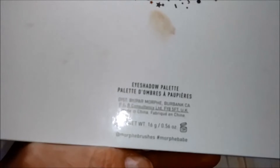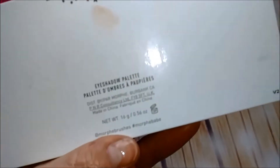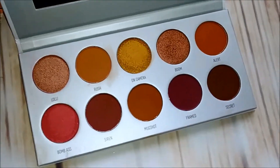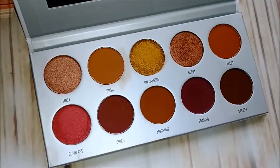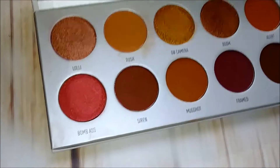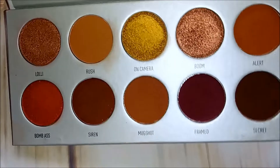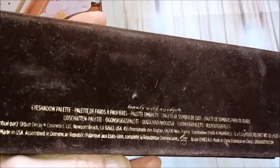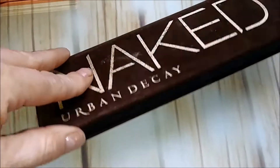Next is a Jaclyn Hill palette — it's one of her four palettes. I'm not sure which one, but you guys might know when you see the inside. I really like this; I haven't used it much, but I love the shades and the color payoff is really great. I'm keeping it.